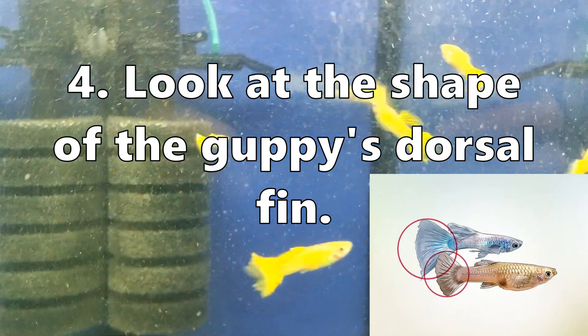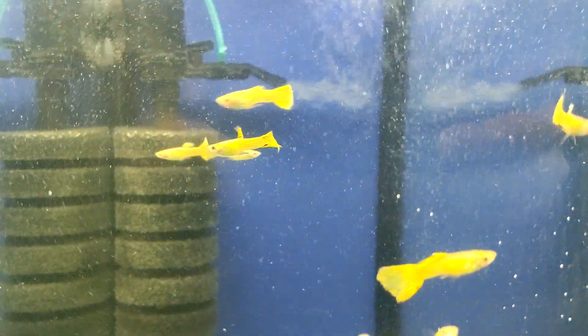The dorsal fin is located on the top of the fish. Male guppies have longer dorsal fins, while female guppies have shorter dorsal fins.